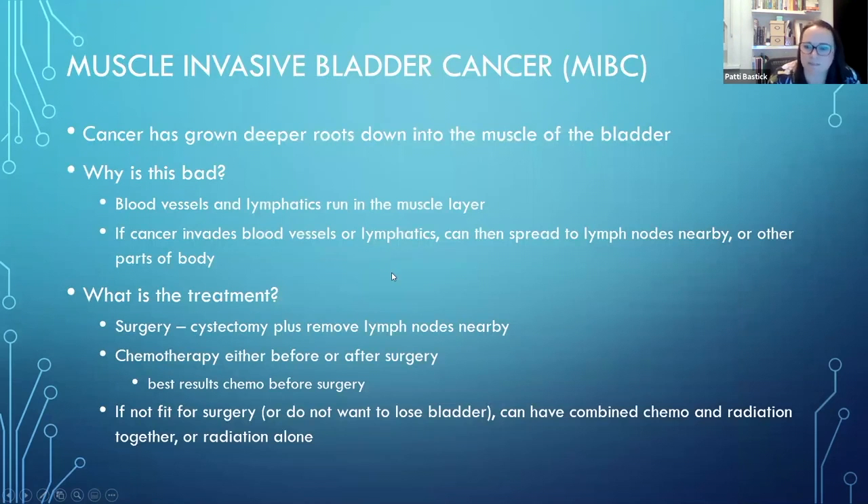What's the treatment when it's become muscle invasive? The number one is usually surgery - consideration of removing the bladder and the nearby lymph nodes as a curative approach to try and get rid of where the cancer is and cure you altogether. However, we are more and more starting to use chemotherapy as well. The best results are if someone has chemotherapy first, before their surgery.